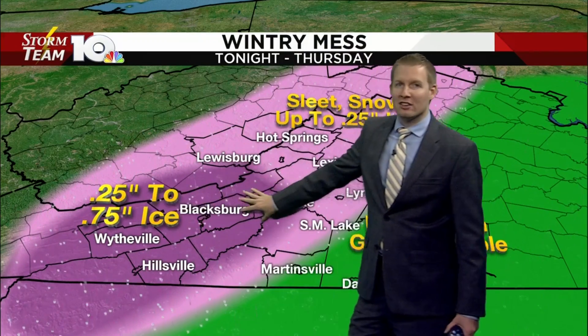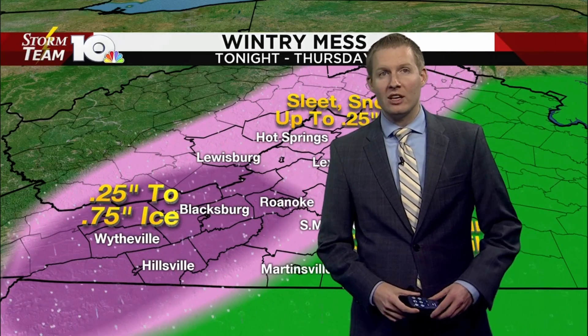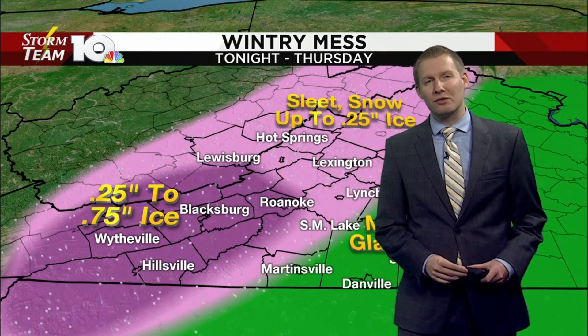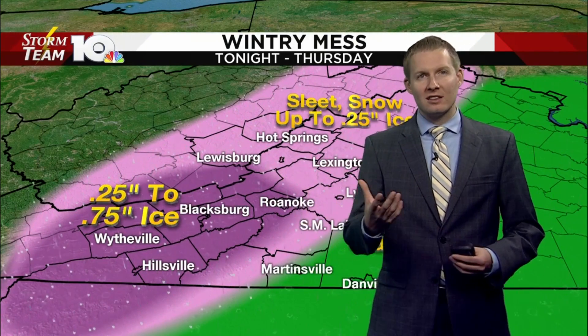Most significant impacts though going to come through Roanoke Valley, the New River Valley, and into the Mountain Empire, where a quarter of an inch to three quarters of an inch of ice could fall. Main concern here is going to be power outages, downed tree branches, things of that nature.